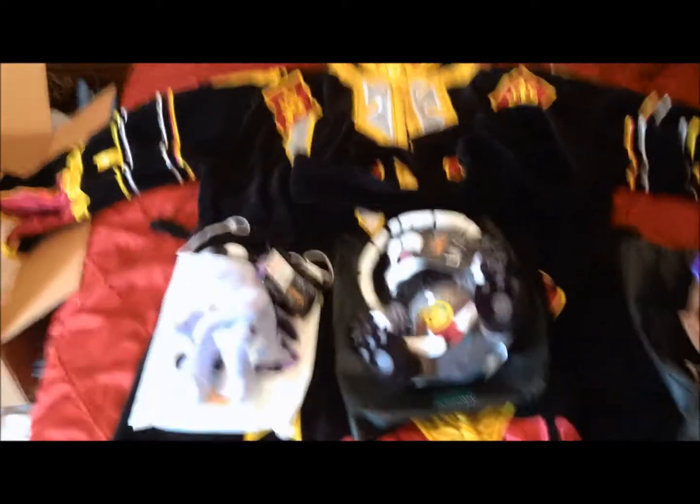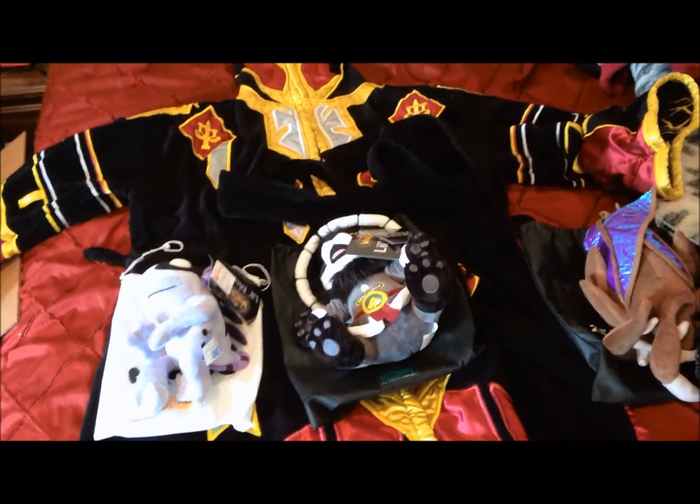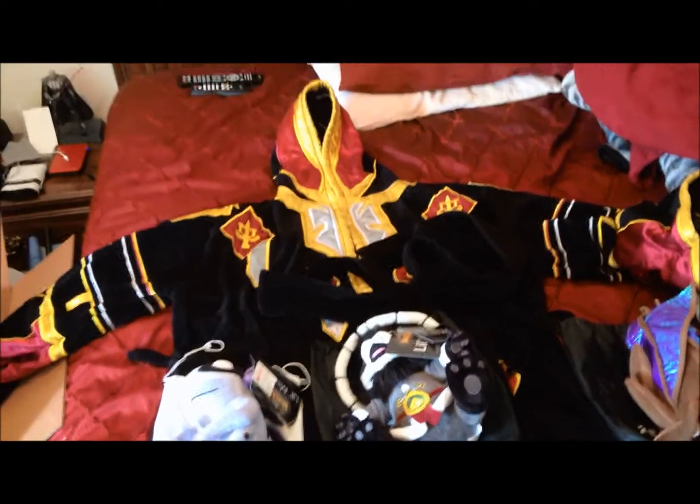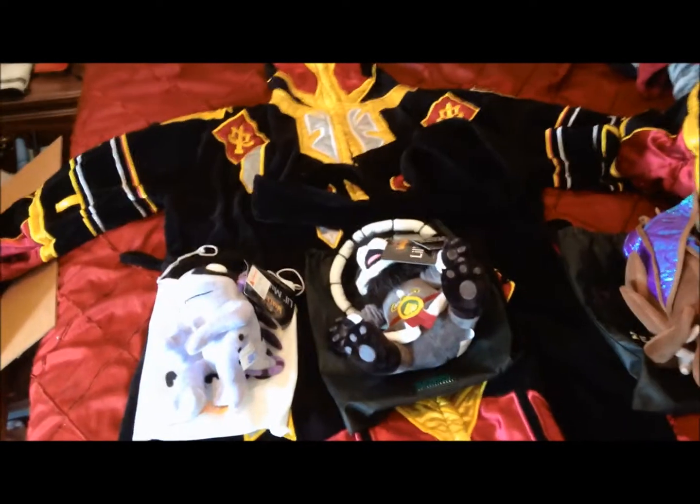And that is a first look at the Blizzcon 2013 some of the store items. Thank you for watching. Bye.